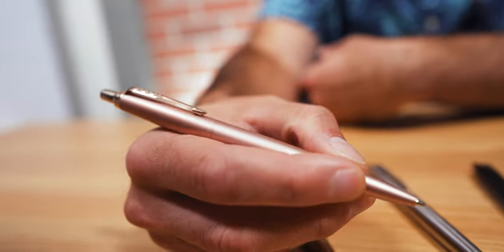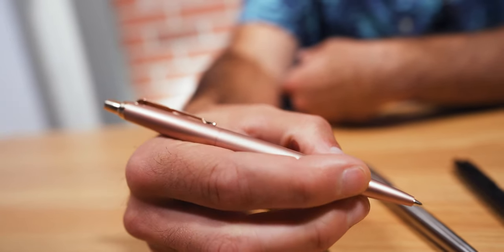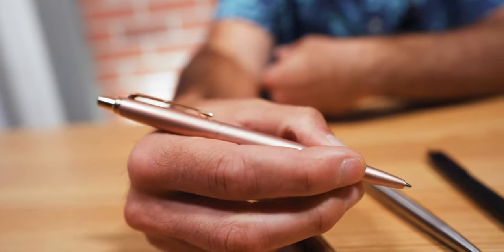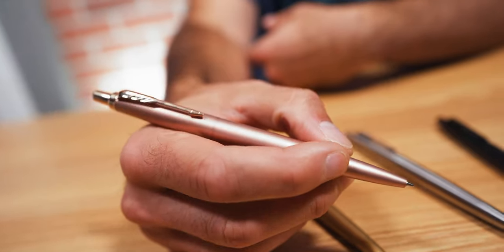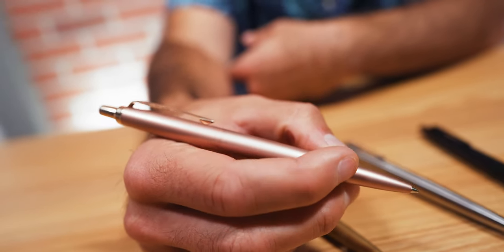Inside the Jotter XL is the tried-and-true Parker Quink Flow ballpoint pen refill. This refill is quite ubiquitous — you can find it in a variety of different manufacturers, not just Parker. It has a very satisfying click action, feels very sturdy, and overall has a nice, pleasing feel in hand. Very easy to hold.